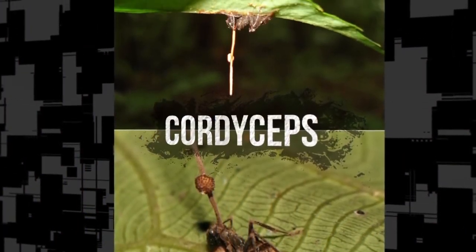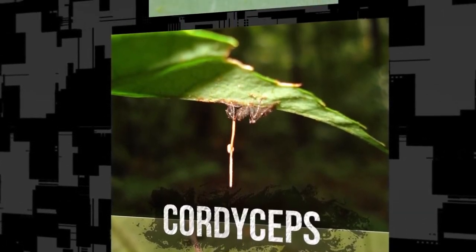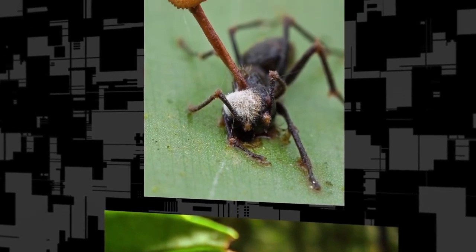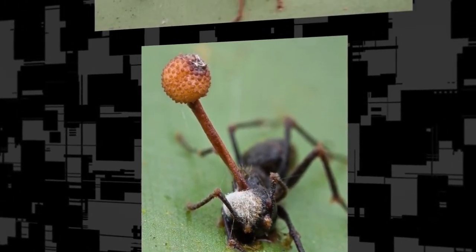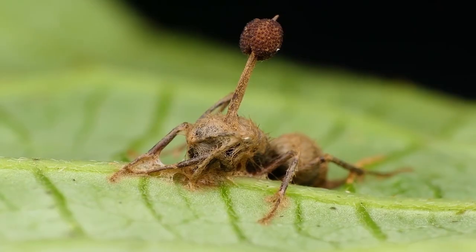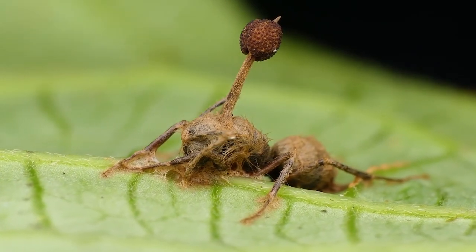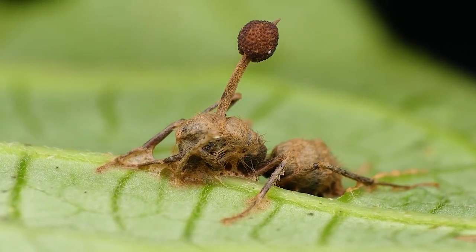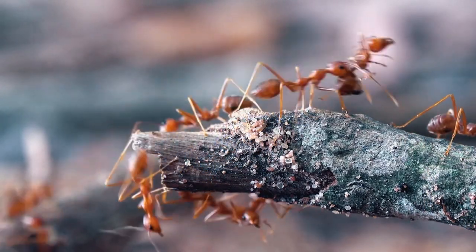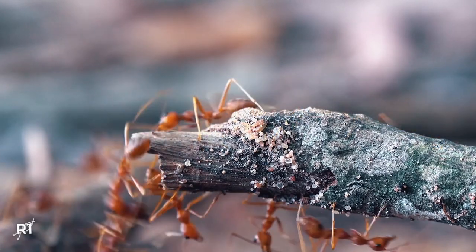The peculiarity of this natural mechanism is that when the cordyceps enters the organism, it creates a network of mycelium, enveloping the muscles and organs of the host from the inside and controlling it. At the same time, the fungus cannot affect the nervous system. In a colony of ants, if a worker with strange behavior is detected, it can be carried out of the anthill so that the cordyceps parasite in it does not become a threat to the colony.